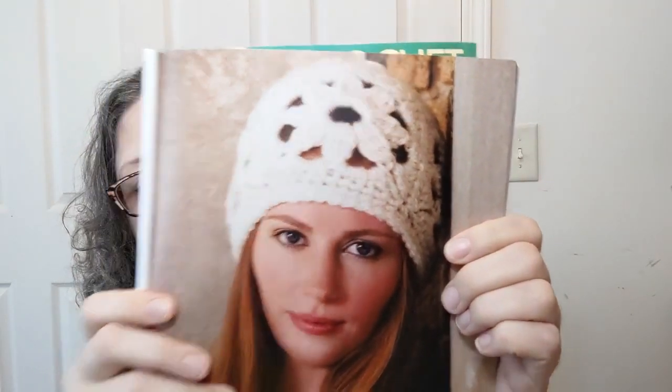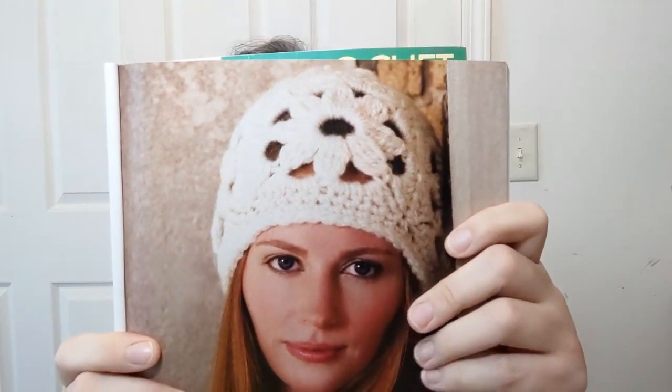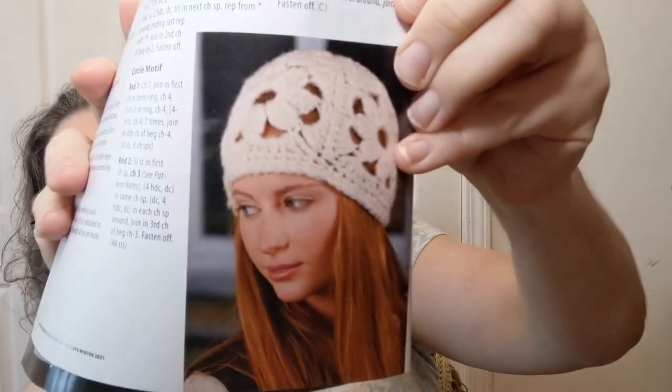This one is called the Cutout Cloche — it's a hat with holes, y'all. The description says 'this cute openwork hat with large pretty flowers will let you show off your beautiful hair while still keeping your head warm.' It's really cute, especially on the model. This is made with number five bulky yarn and it's listed as easy — bulky yarn works up super fast, especially for a hat.